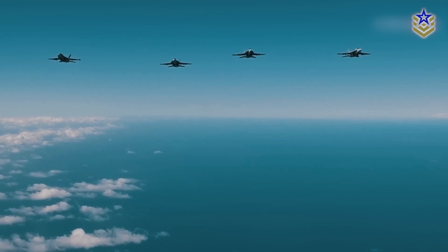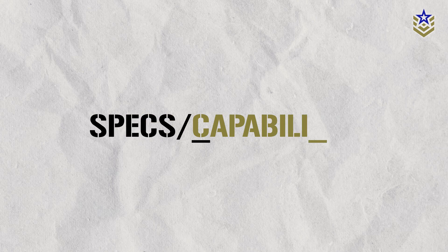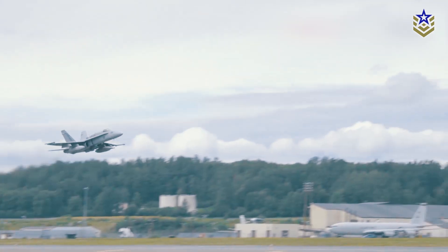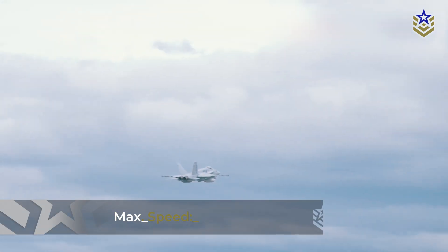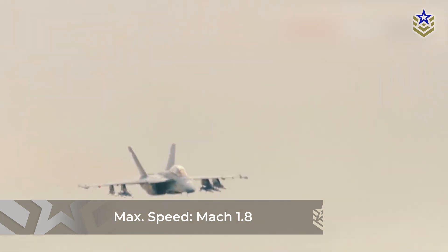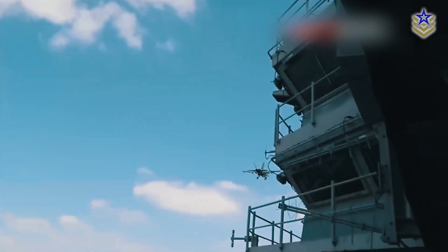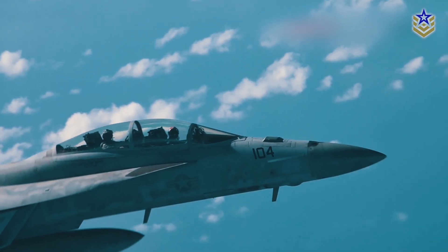Powered by two General Electric F414-GE-400 turbofan engines, the Super Hornet showcases exceptional agility and speed, reaching a maximum speed of Mach 1.8. Its advanced sensor suite includes the Raytheon AN/APG-79 AESA radar, providing heightened situational awareness and target tracking capabilities, complemented by an infrared search and track system for expanded detection ranges.